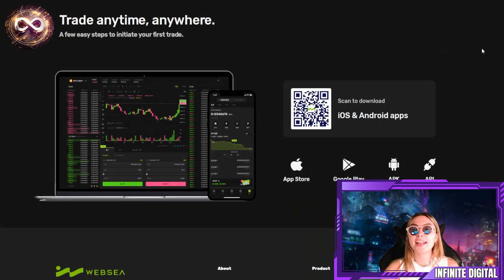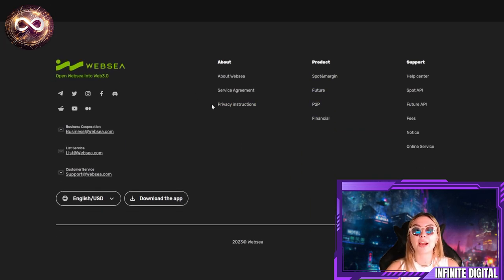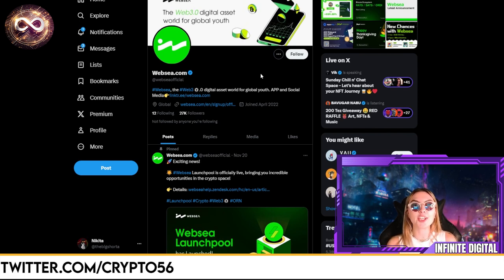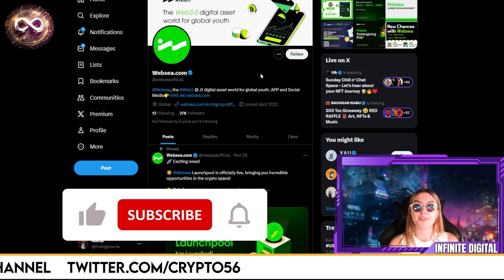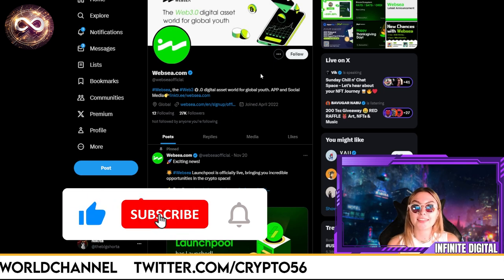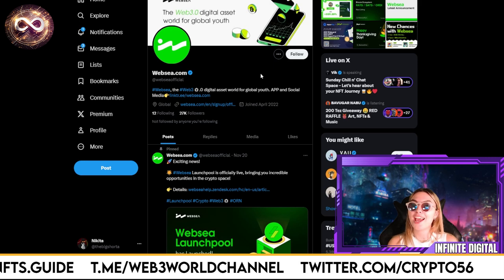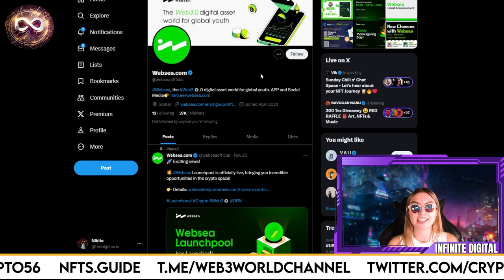They have all their social links listed: Telegram, Discord, YouTube where you can check out videos, Instagram, and Facebook. Make sure to give them a follow everywhere and stay up to date with anything new. That will be it for today's video — thank you so much for watching. If you enjoyed it, definitely leave a like, subscribe, and comment down below. Make sure to follow WebSea on all their social accounts, don't miss out, and have fun with the WebSea community and family.